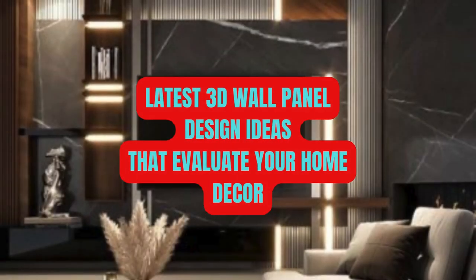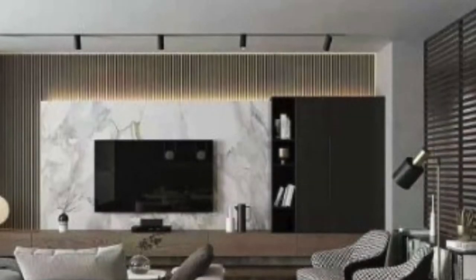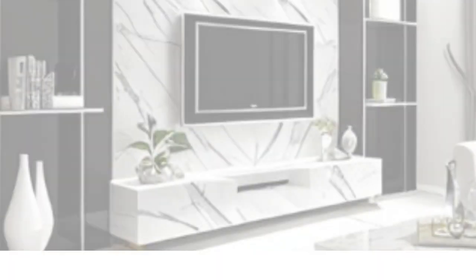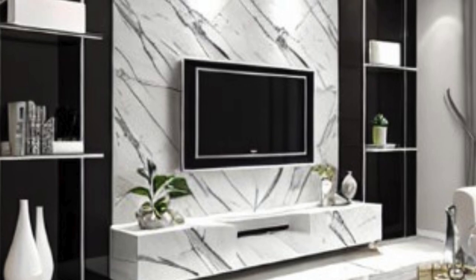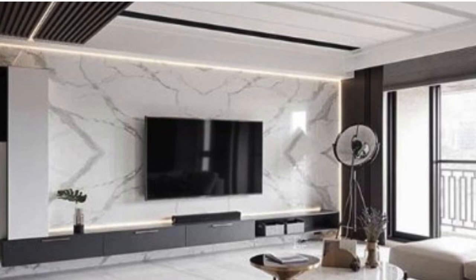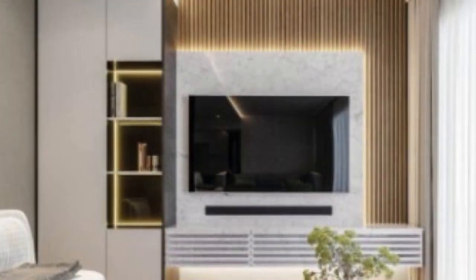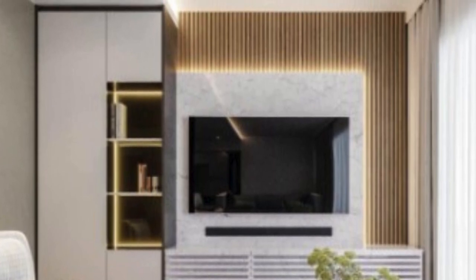Three-dimensional wall panels have emerged as a revolutionary and innovative interior design solution, captivating the imagination of architects, designers, and homeowners alike. These panels transcend traditional flat surfaces, adding depth, texture, and a dynamic visual appeal to any space. With their ability to transform mundane walls into artistic masterpieces, 3D wall panels have become a popular choice for those seeking to redefine the aesthetics of their interiors.